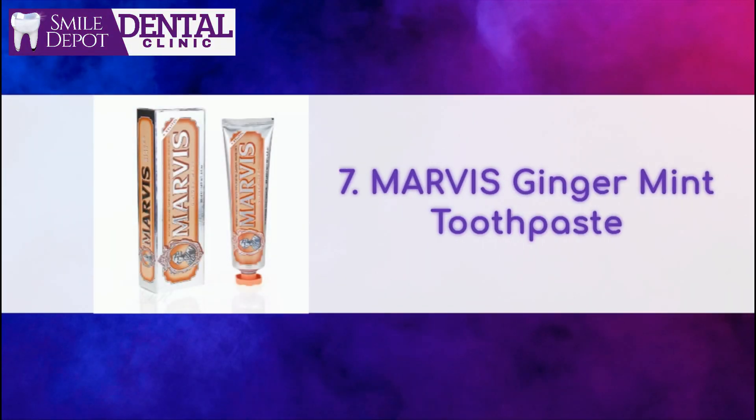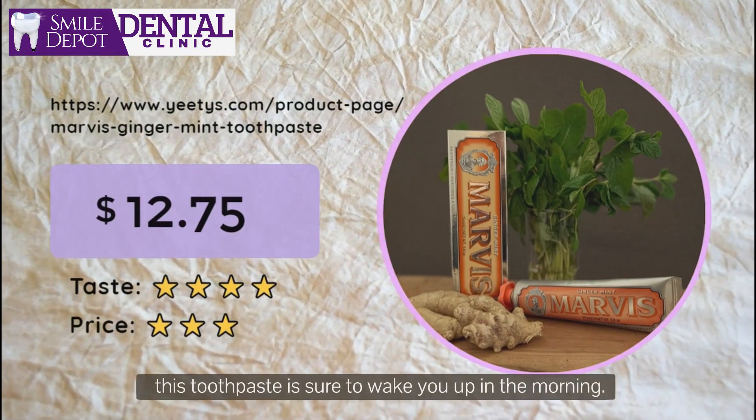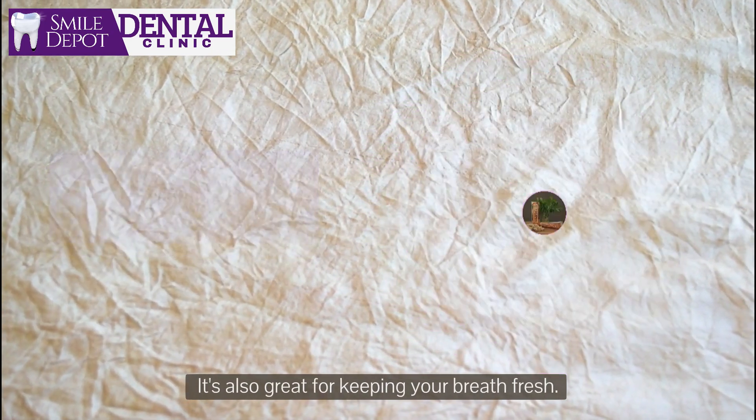Number 7: Marvis Ginger Mint Toothpaste. With a refreshing ginger and mint flavor, this toothpaste is sure to wake you up in the morning. It's also great for keeping your breath fresh.